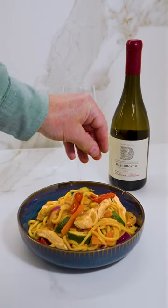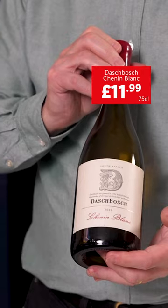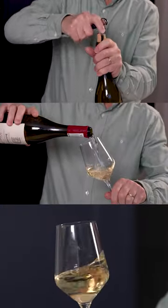Brian from Bradford asks which wine would pair best with Asian noodles. Now one of my favourite wines is the Dache Bosch Chenin Blanc. This wine is relatively full-bodied, it's got honeyed notes and a certain zestiness that would be a perfect foil for the piquancy of the noodles.